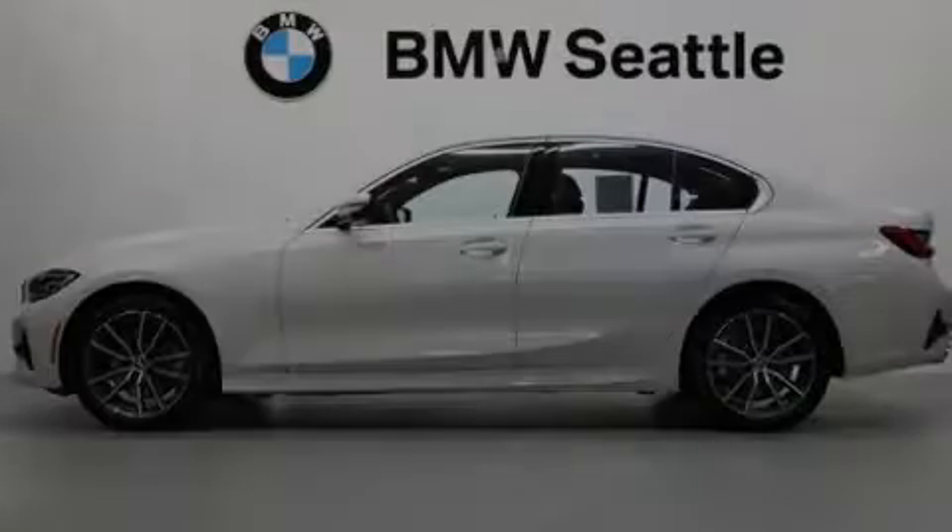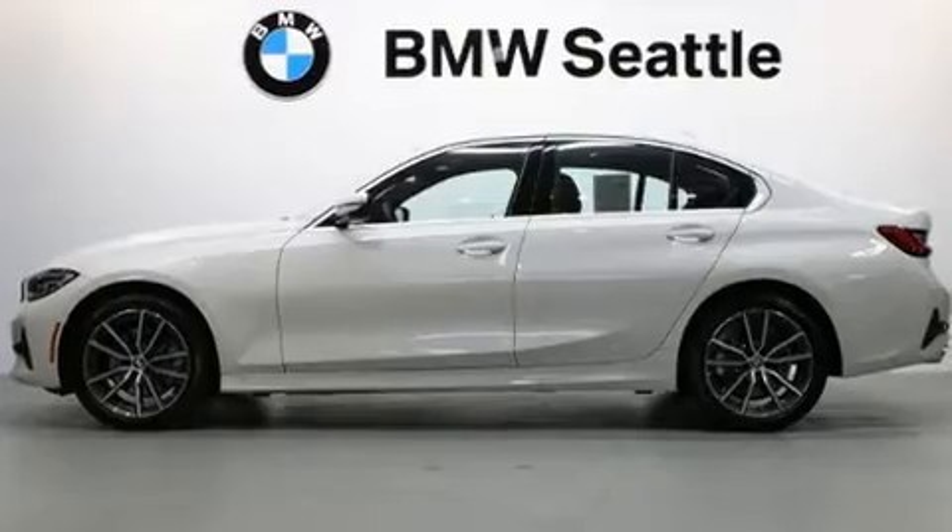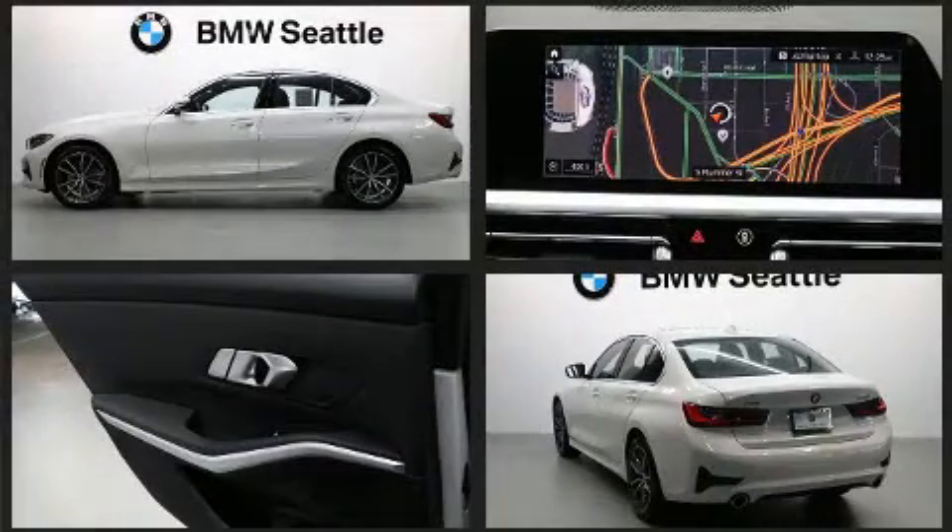Sensibility and practicality define the 2019 BMW 330i. This four-door, five-passenger sedan still has fewer than 5,000 miles.